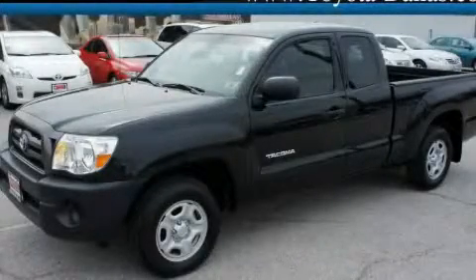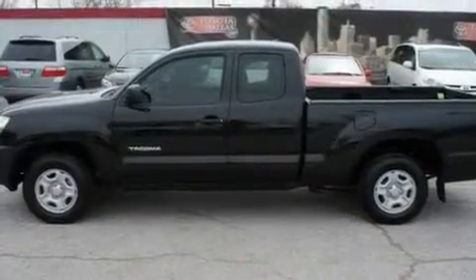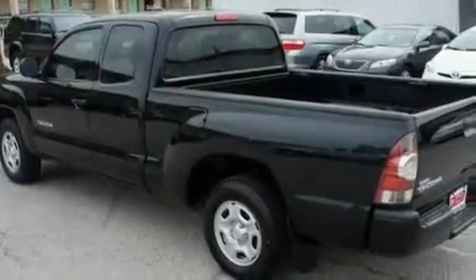This is a certified pre-owned 2009 Toyota Tacoma. It has the power to move what you need and the look too. It has a 2.7 liter 4-cylinder engine and an automatic transmission.